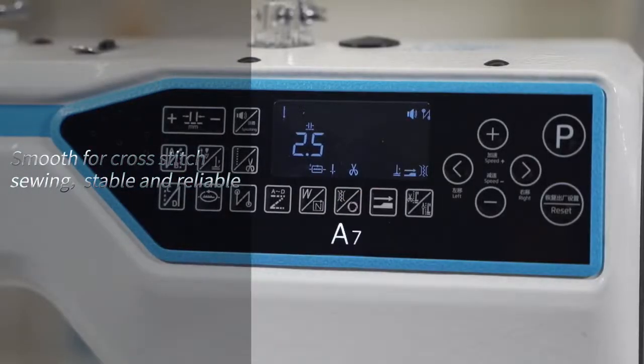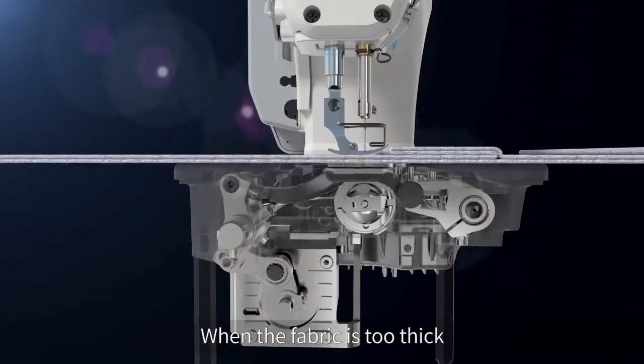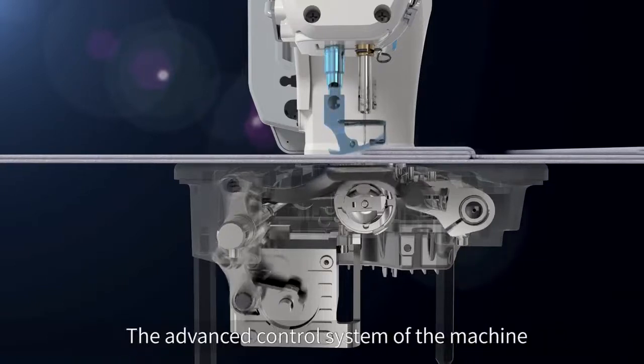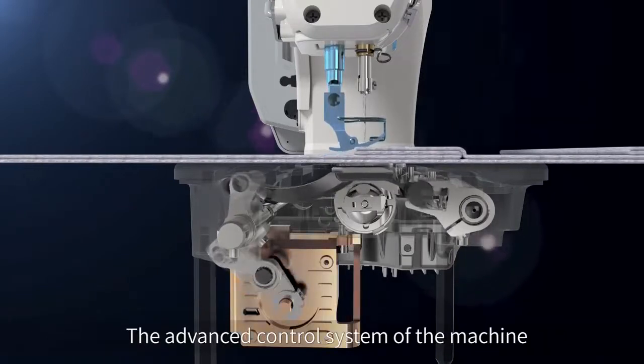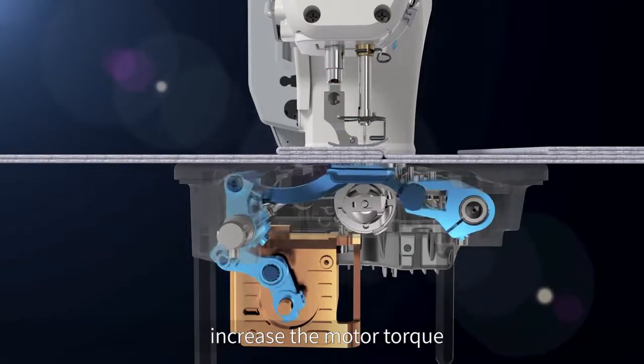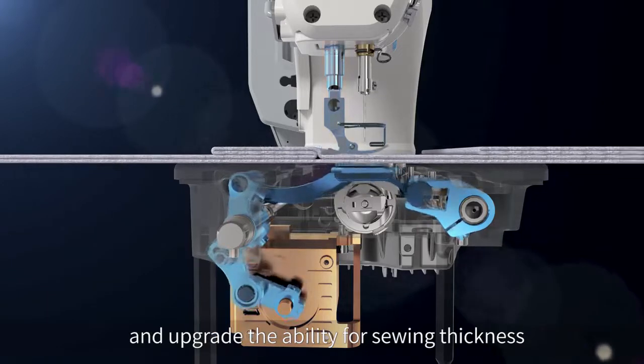For cross-stitch sewing, the machine is stable and reliable. When the fabric is too thick, the machine automatically recognizes the heavy position. The advanced control system coordinates the core components to increase motor torque, adjust the feed mechanism, and upgrade the ability for sewing thickness.